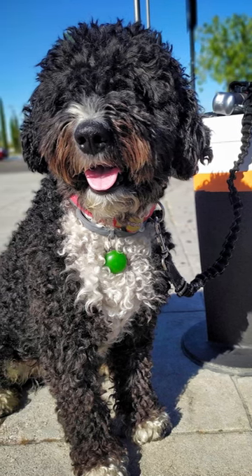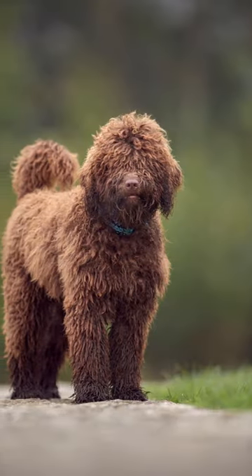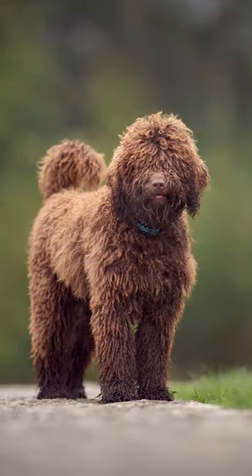Thanks for watching our video on Spanish Water Dog Facts. Be sure to check out our other videos on breeds of dogs and subscribe to our channel for more animal fun.